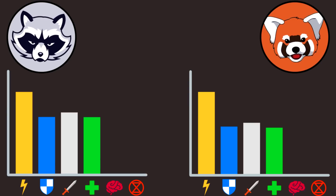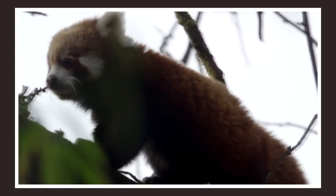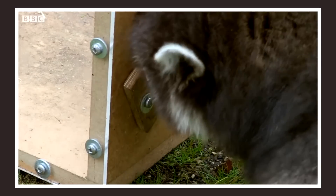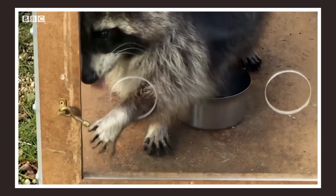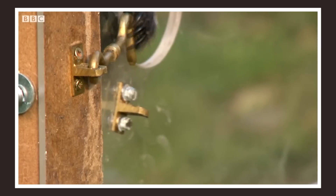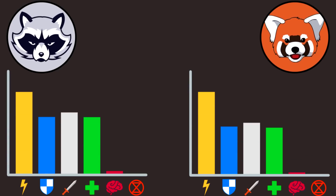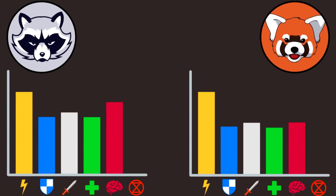Now we move to intelligence stats. Like other members of the order Carnivora, red pandas are quite smart, but raccoons are even smarter. They can remember solutions to tasks for more than 3 years, and can open all kinds of locks. They are almost as smart as monkeys, and living in cities and having to overcome human barriers has made raccoons even smarter. Their ability to learn quickly is quite impressive. Raccoons are clearly better here.